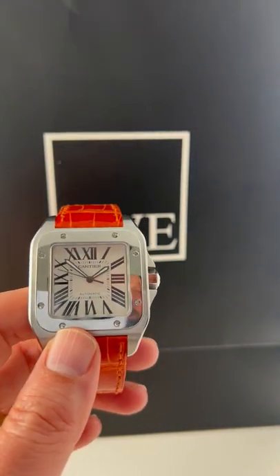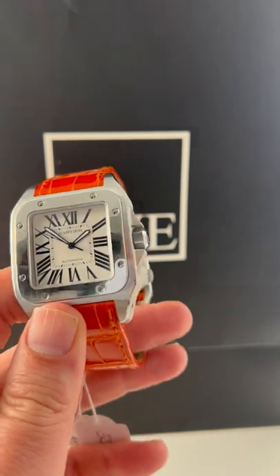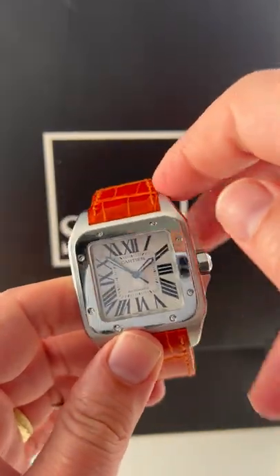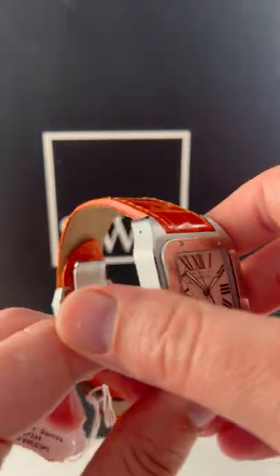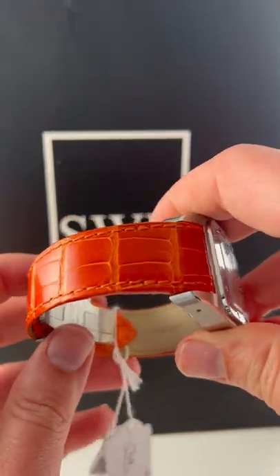If you know Cartier, you know the Santos. And if you don't, then familiarize yourself with it because there's a ton of options, but this one's going to be a really special one, especially if you like leather. And this is an absolute top of the line leather strap.